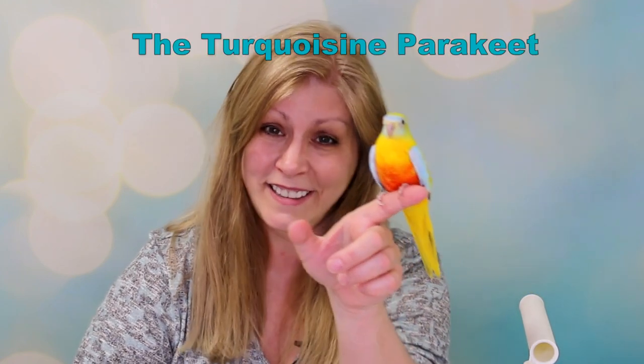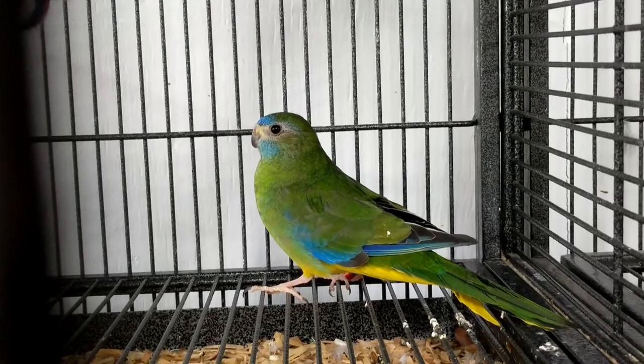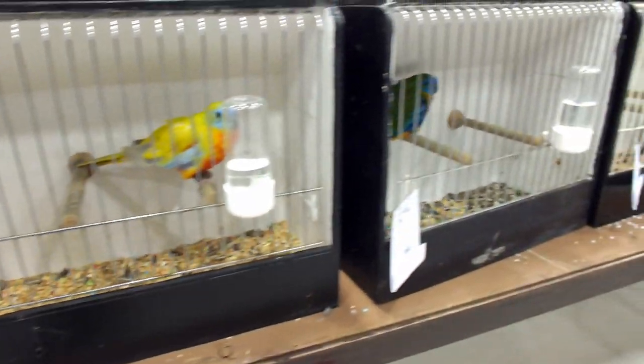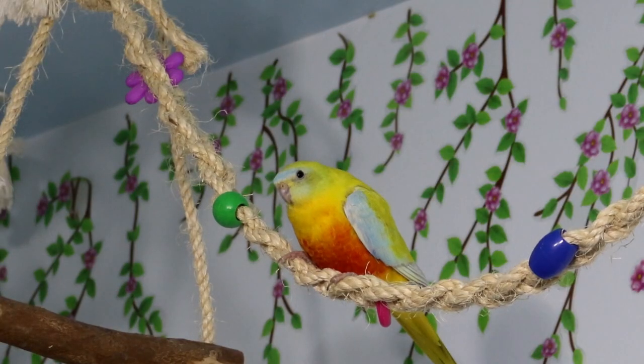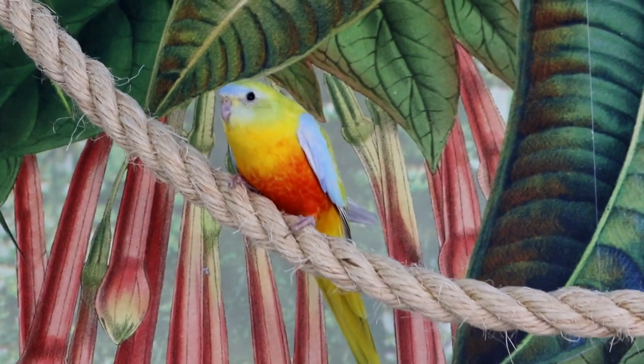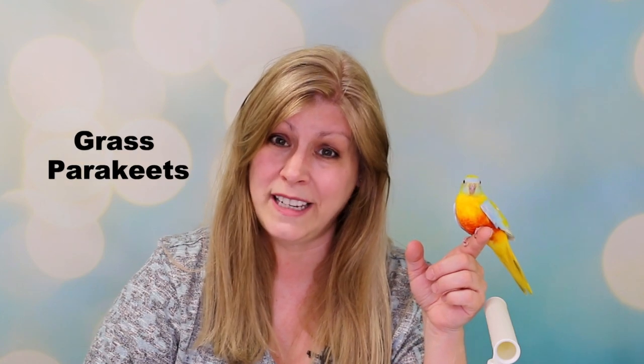Hi, welcome to another species spotlight. Today's spotlight is going to be about the turquoise-in parakeet, also known as the turquoise-in parrot, a grass keet, grass parakeet, the turquoise-in grass parrot, or simply some people just call them turks.